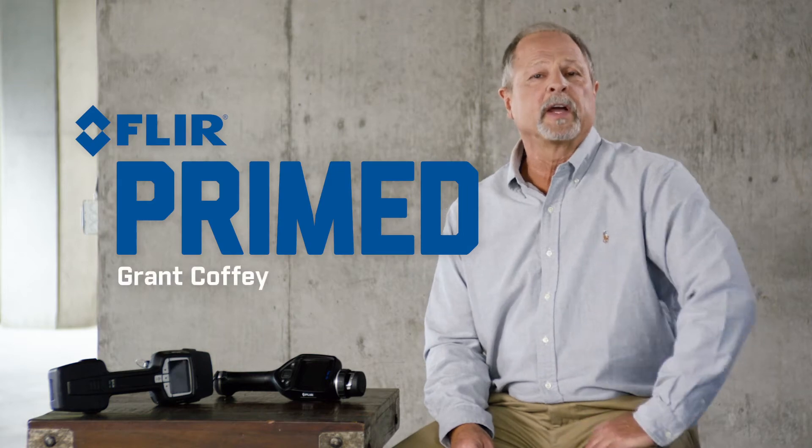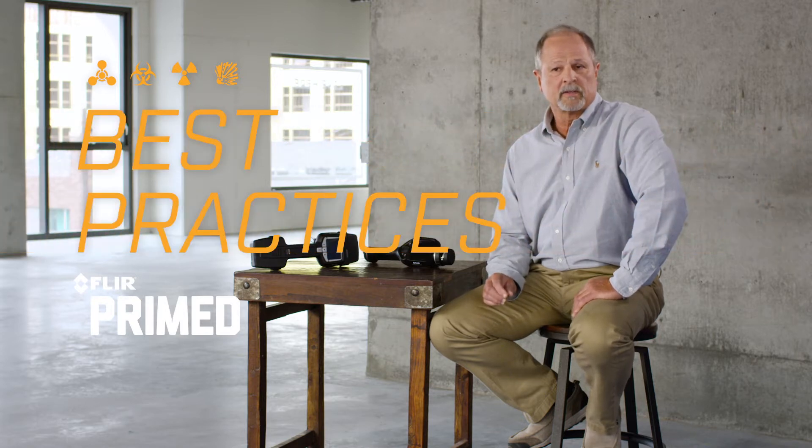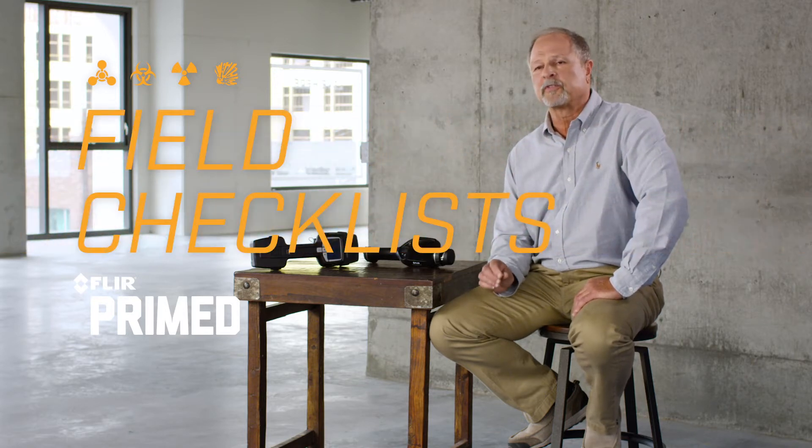Welcome to FLIR Primed. I'm Grant Coffey. FLIR Primed is a video series that's your go-to source for training, best practices, and checklists to help prepare you for a CBRN emergency.